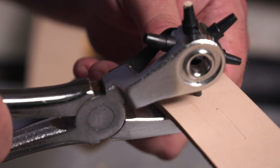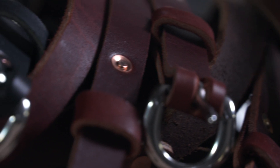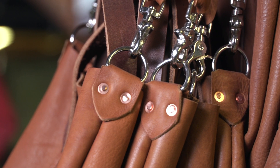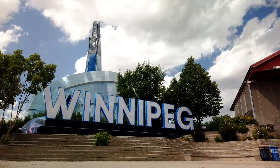Earth and Hide is a lifestyle brand that focuses on artisan goods, particularly pottery and leather goods with timeless rugged simplicity. My name is Chuck Allen. I'm the craftsman behind Earth and Hide. We're here at my home workshop in Winnipeg, Manitoba, Canada.